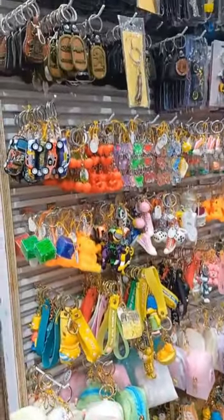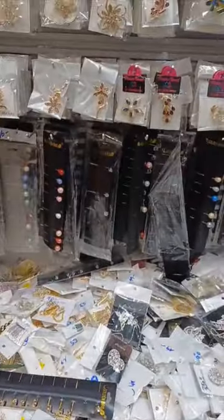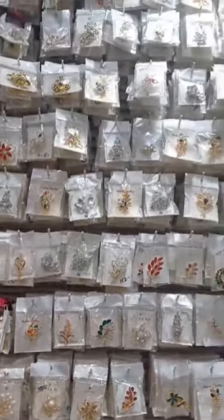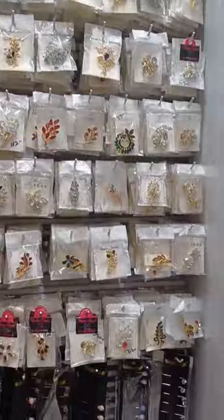You can also use the keychains and brooch. The brooch starts from 10 rupees and the collection is available in all colors.